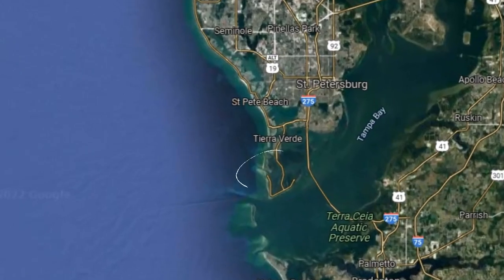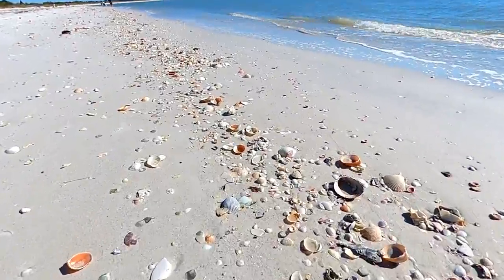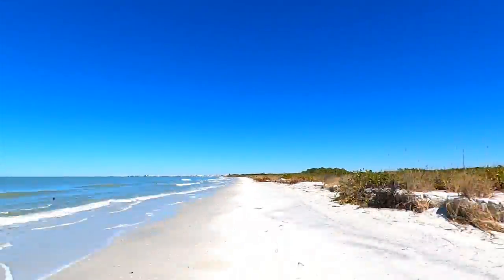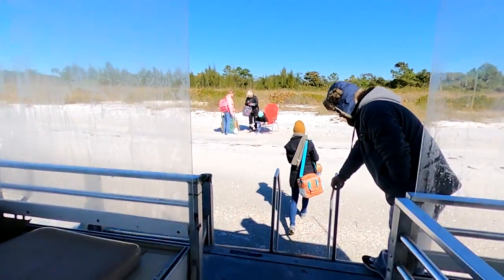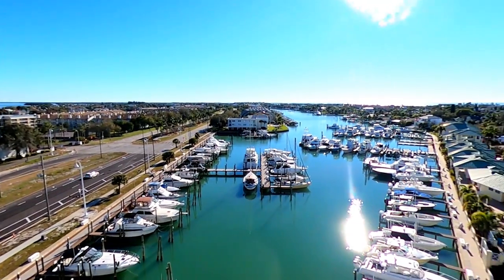Located just off the coast of St. Pete, Florida, lies an island with no roads, no residents, and more shells than you could imagine. And if shells aren't enough to draw you to this beautiful island, perhaps the miles of secluded coastline will be. We're Jamie and Skylar, and today we're taking you to Shell Key. We'll also show you how you can visit this beautiful island yourself, and where to find some amazing food and views along the way.